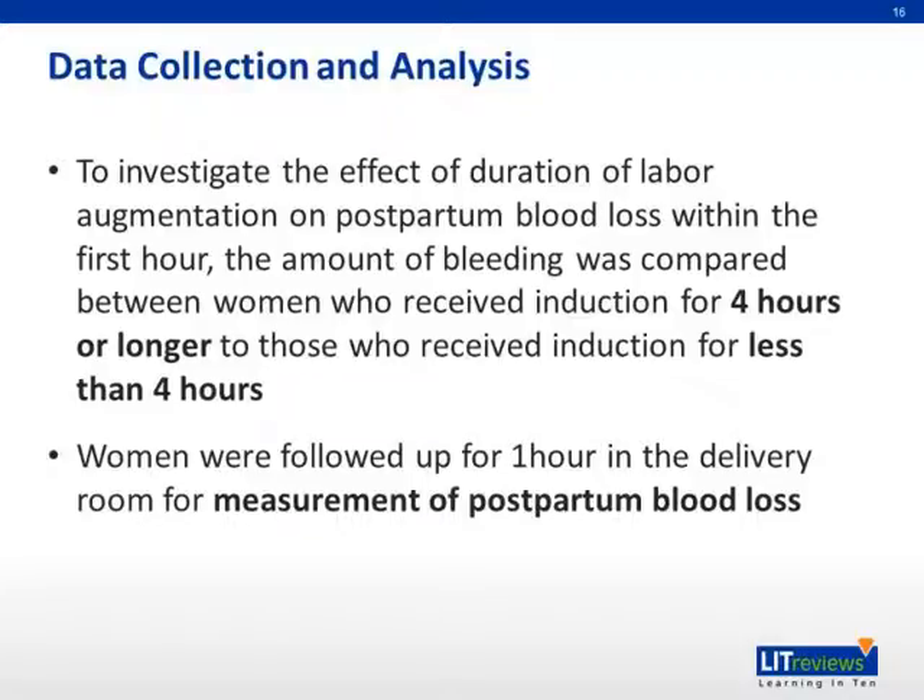For data collection and analysis, to investigate the effect of duration of labor augmentation on postpartum blood loss within the first hour, the amount of bleeding was compared between women who received induction for four hours or longer to those who received induction for less than four hours.